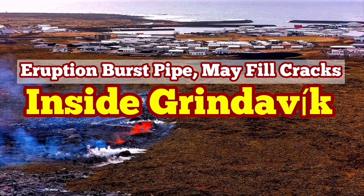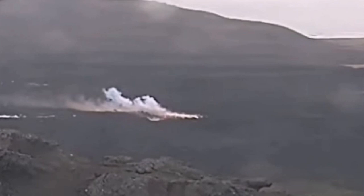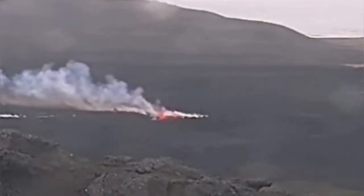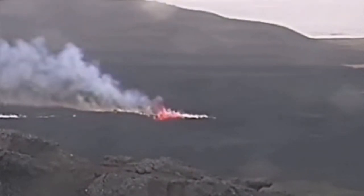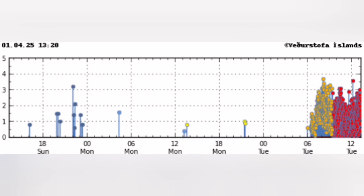The eighth eruption in the Sundhnúkur crater chain of the Reykjanes Peninsula has started in Iceland. This is where the oceanic crust meets the land and cracks it. As the magma moves within the Earth's crust, it opens up a pathway and creates tiny earthquakes, which our seismogram picks up.